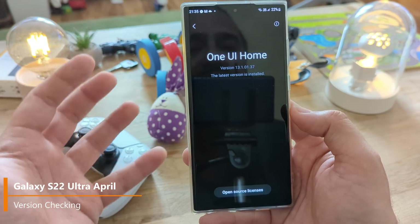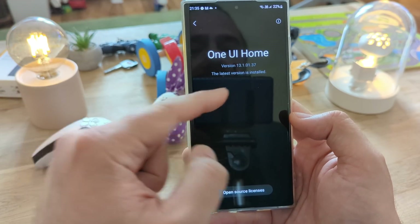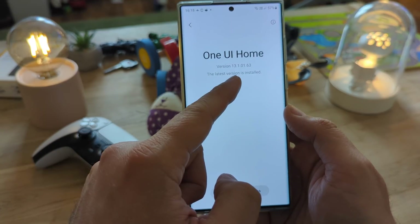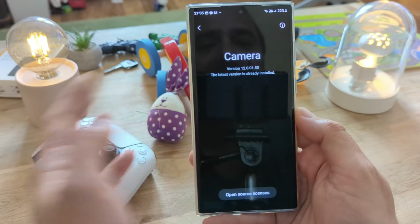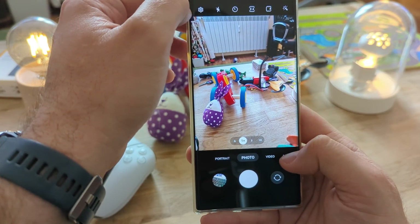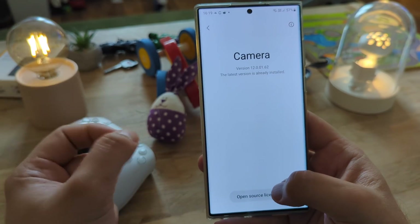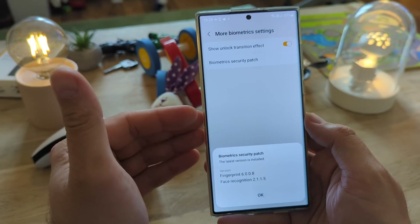One UI Home is probably the major software that drives the phone. The previous March version had 11.0137. Going to Settings > About Home Screen, we now have 1.0163 — so there is indeed a new version. The camera version 0150 was the one for March. Going to the camera's cog wheel and About Camera, we now see 0162. So we can confirm that both the camera and One UI Home were updated.